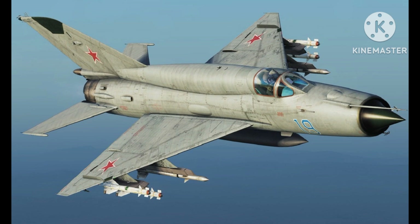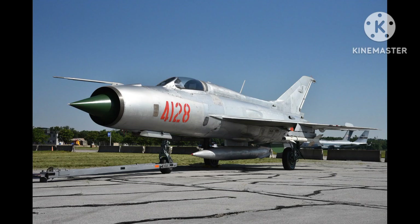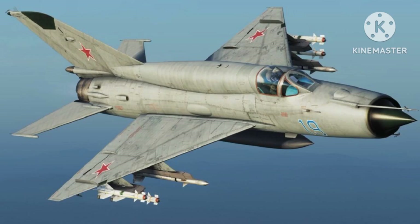The MiG-21 has a maximum speed of Mach 2.05 and a range of around 1,000 miles. It is armed with a 23-millimeter cannon and can carry a variety of missiles, bombs, and rockets. The aircraft has a compact size and is highly maneuverable, making it suitable for close-range dogfighting.